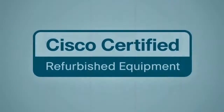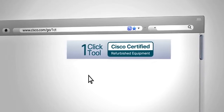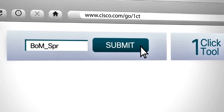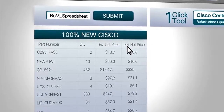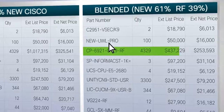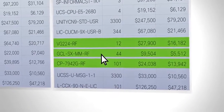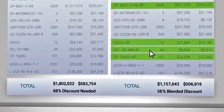Amaze yourself. Winning with Cisco Certified has never been easier and faster. Simply upload your bill of materials and the new web-based one-click tool instantaneously compares SKUs, identifies Cisco Certified inventory, and displays inventory sweet spots.